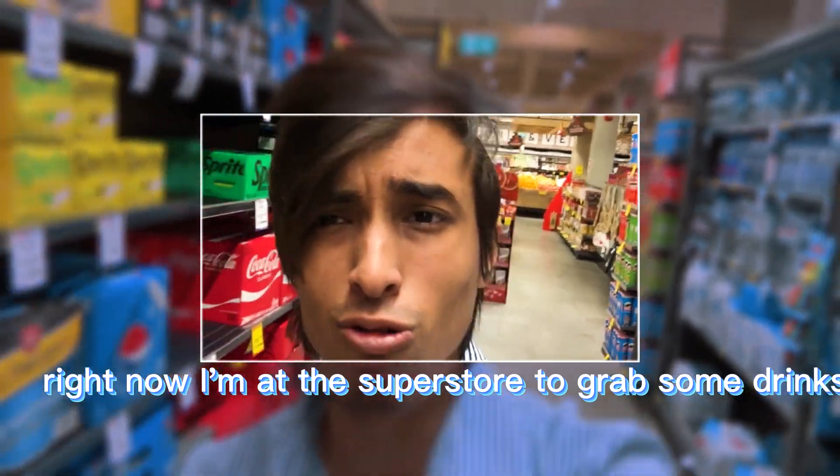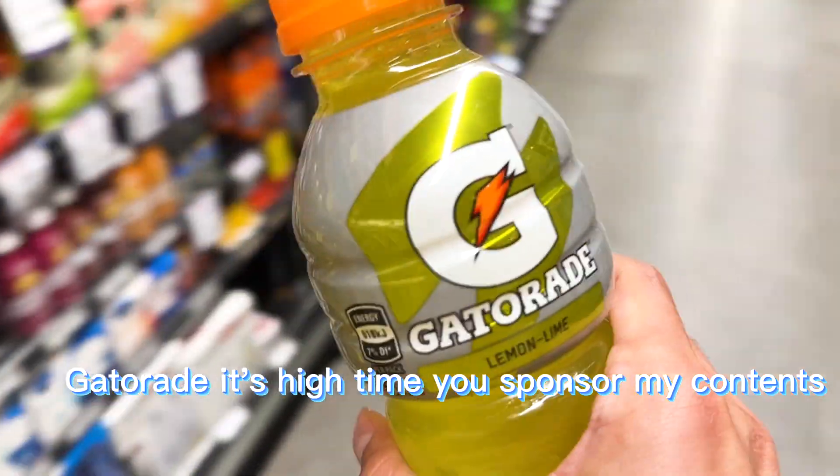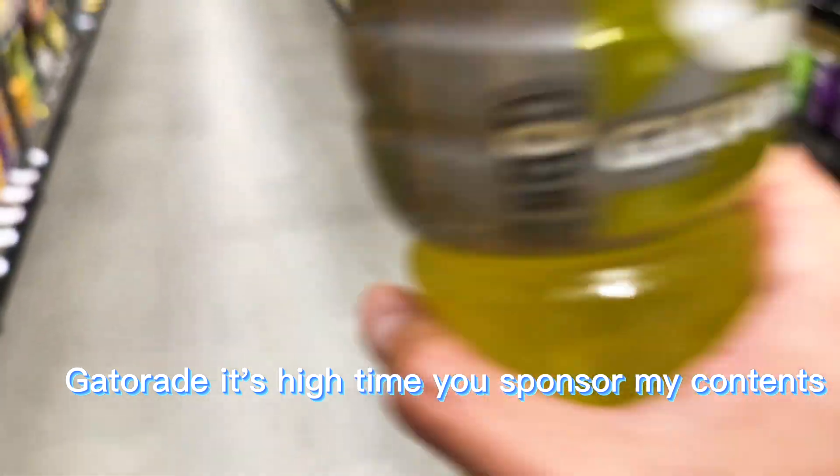Right now I'm at the superstore to grab some drinks. Gatorade, it's high time you sponsored my content!